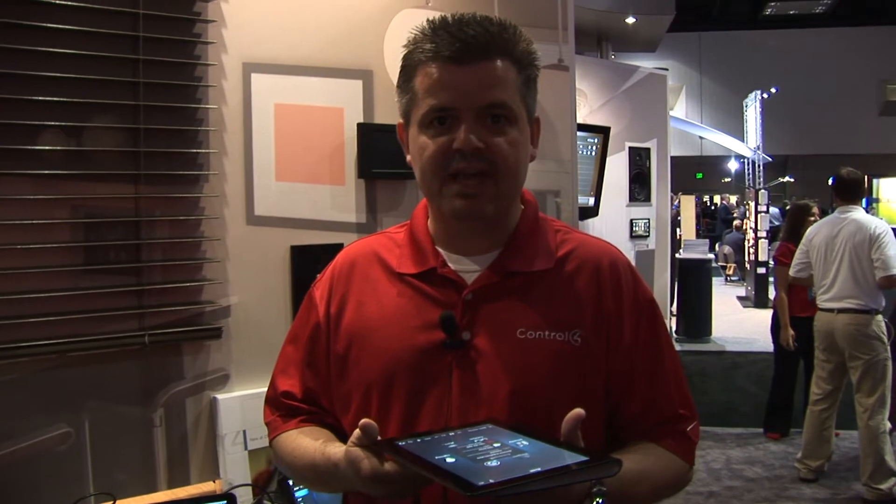With our My Home applications and our site license, a homeowner has choices — they can have iPhones, iPads, Android tablets, or Android phones, and have all of those devices work seamlessly in the home to control every function. We also introduced our 4Store last year at www.4store.com — a place where homeowners with Control 4 systems can go to download cool and interesting apps to extend the capabilities of their systems.